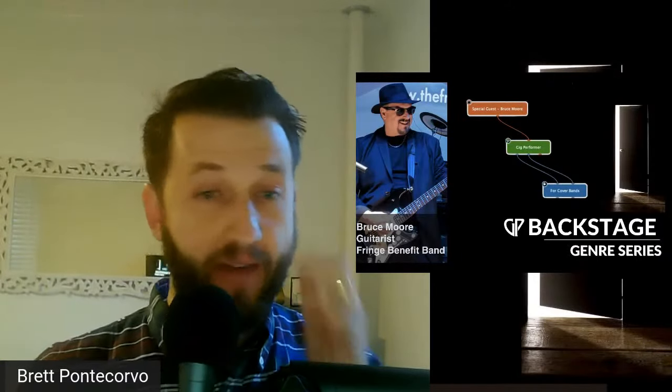Today we are focusing on Bruce Moore, who is a guitarist for the Fringe Benefit Band. He's been using Gig Performer for quite a while and he's not just a guitar player — he is playing MIDI guitar, regular guitar, and also singing. He's doing some really cool things with MIDI, and he's going to explain all this to us.